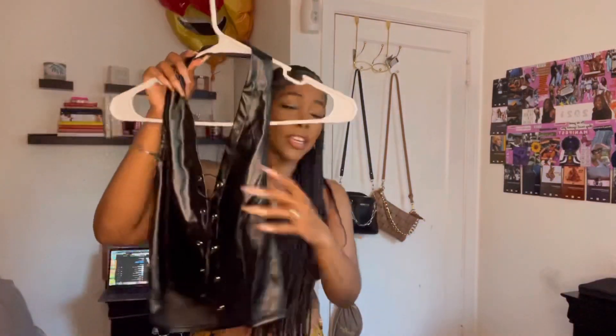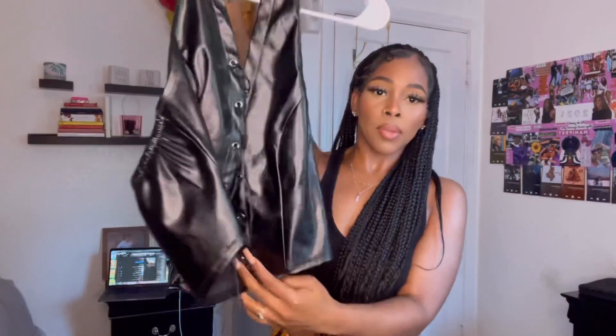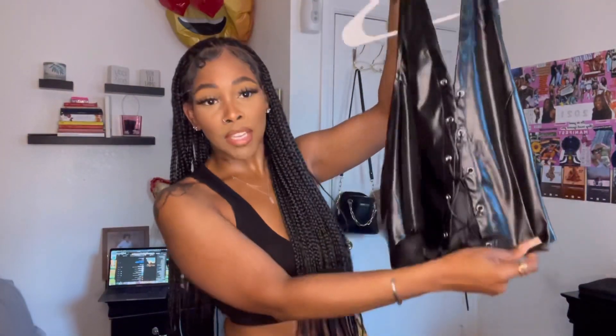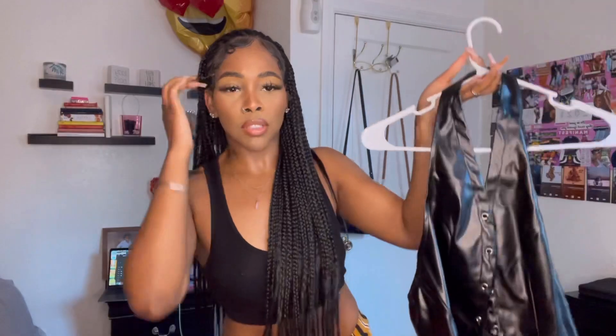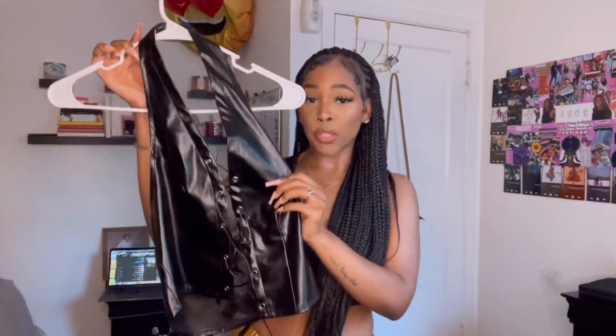Next piece is a pleather tie-up halter top with an open back — super cute. I have yet to wear it; I thought I was going to wear it for a video shoot but ended up not. I'm going to wear it eventually and we'll see what I can do with it.